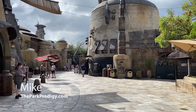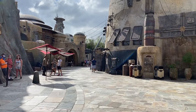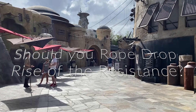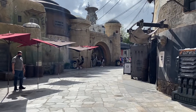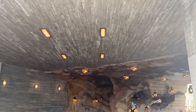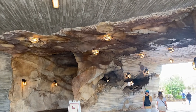Hey everyone, I'm Mike from TheParkProdigy.com and on today's video we're going to answer the question: should you rope drop Star Wars Rise of the Resistance? Now of course this is one of the most popular rides in all of Walt Disney World, and there have been some major changes to the Walt Disney World system over these past couple years that will have an impact on rope dropping for sure.